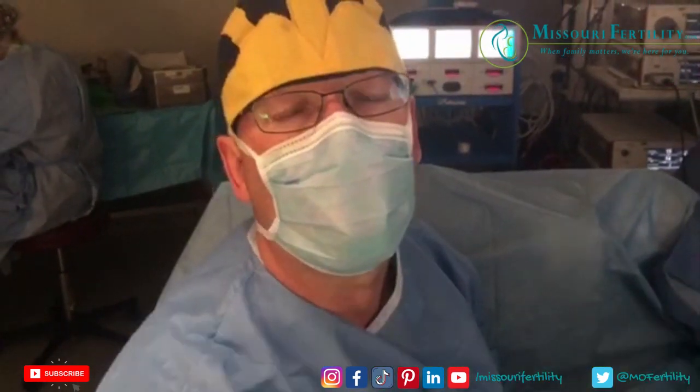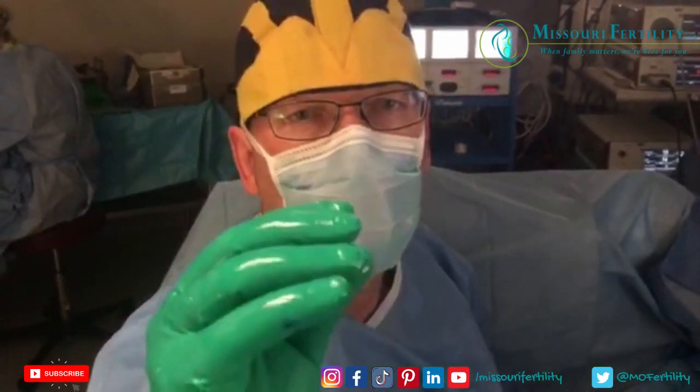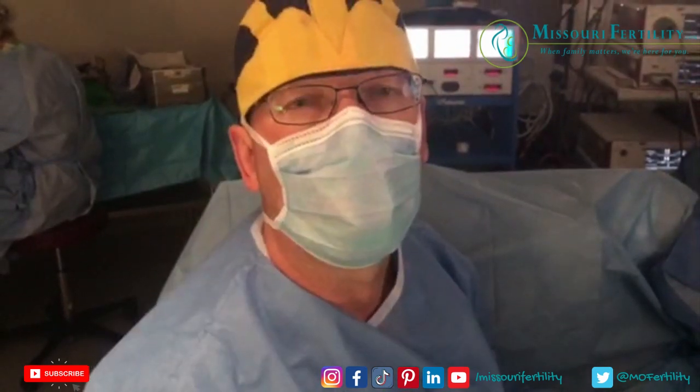This is a telescope that goes up through the cervix into the cavity of the uterus. We open up the cavity of the uterus with saltwater under a little bit of pressure, and we have found something very interesting today.